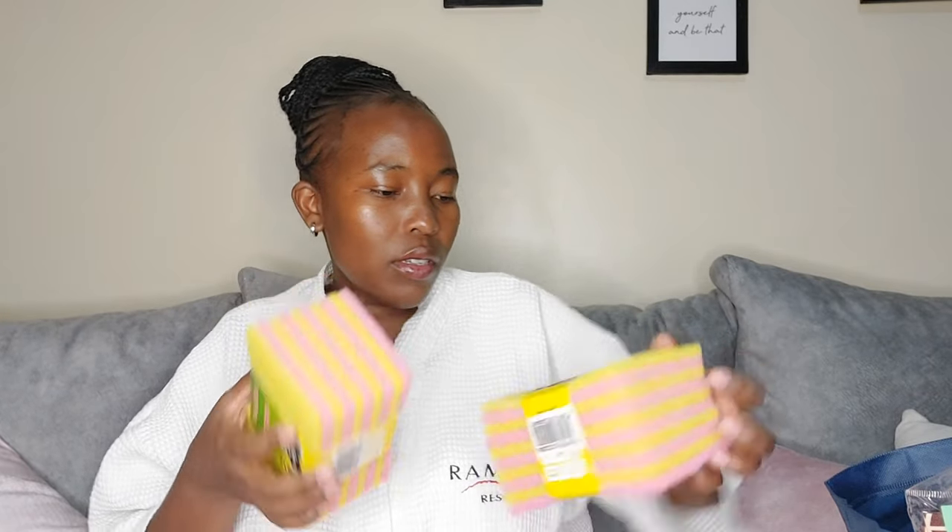I got these very colorful scrubbers — one was going for 100 to 200 shillings. I took them because they were cheaper than buying from the supermarket for scrubbing your pots.